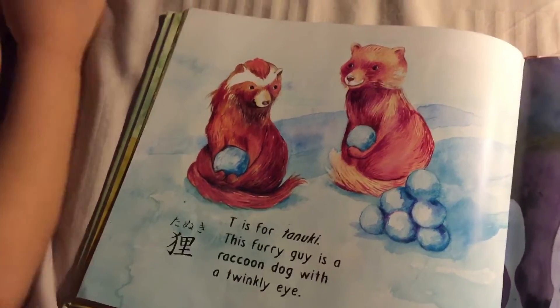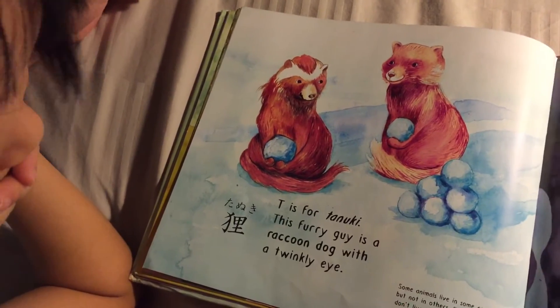T is for Tanuki — this furry guy is a raccoon dog with a twinkly eye.